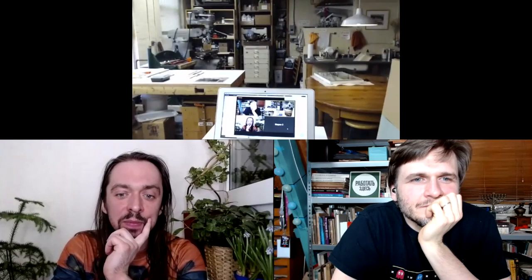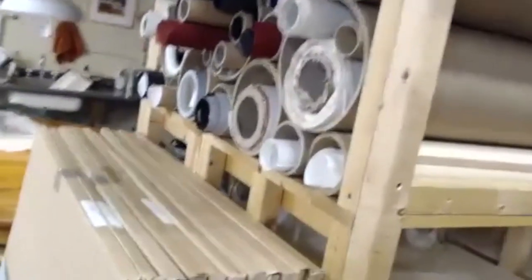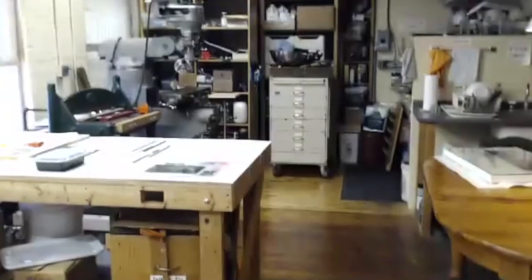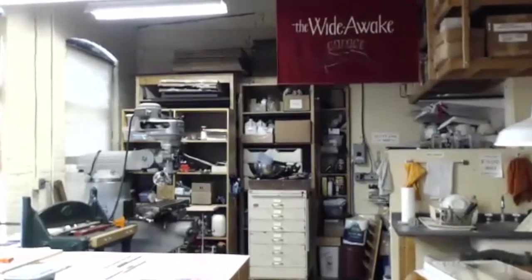I've changed the studio a lot over the years. I've had quite a number of studios, and I've been in this building — this old factory building — for over 35 years now. So it's just a really nice community. I'm going to pan around a little bit, and the lights might be a little bright towards the window.